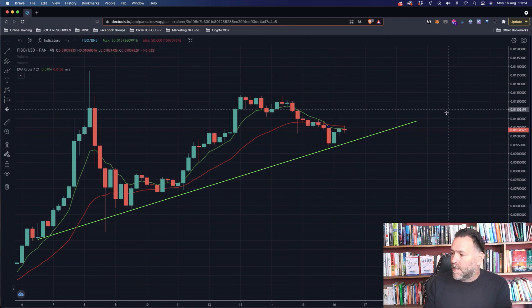If we continued along this trend line just now towards the end of August, we'd be up to all-time highs again if we just followed that trend line.